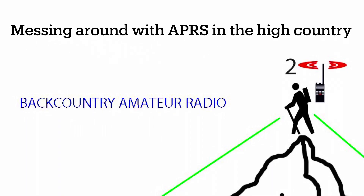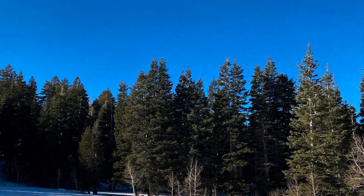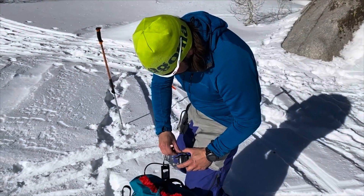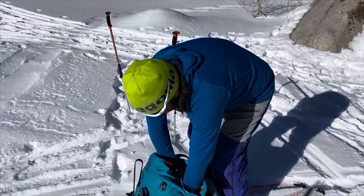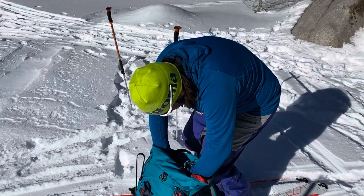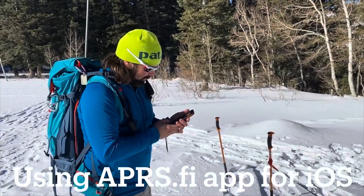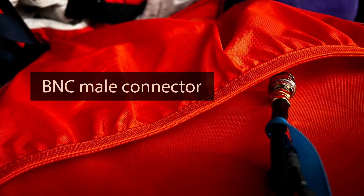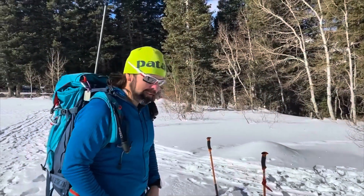Hey everybody, welcome back to Backcountry Amateur Radio. This is Eric KI7WJP, and I'm going to take you with us up to Lone Peak, or at least to the flanks of it, to do some APRS. Here's the TNC on, mic's adjusted. I actually put a little piece of velcro in to keep that TNC in place. The system I have set up in my backpack is the MobileLinked TNC3 paired to my Yaesu FT-25R, set up with a BMC connector so that it's easy to take in and out.